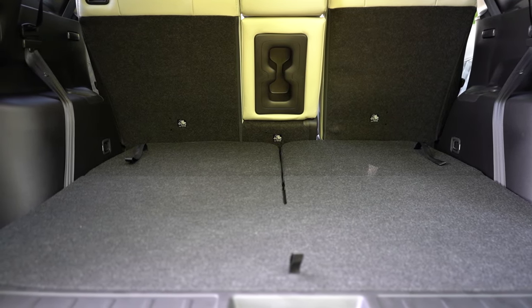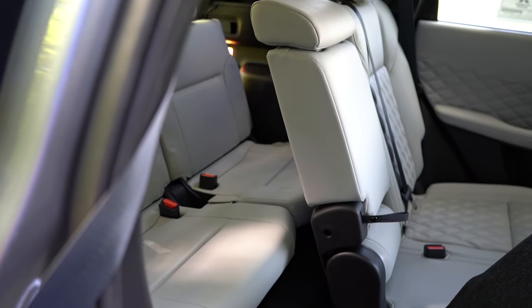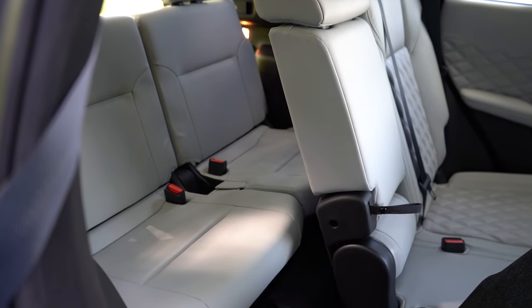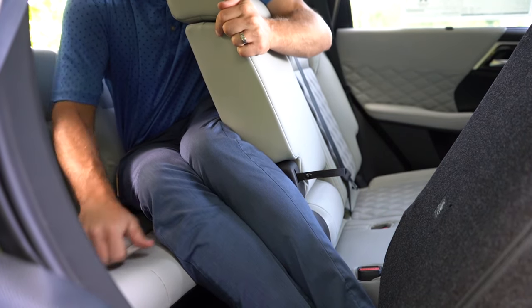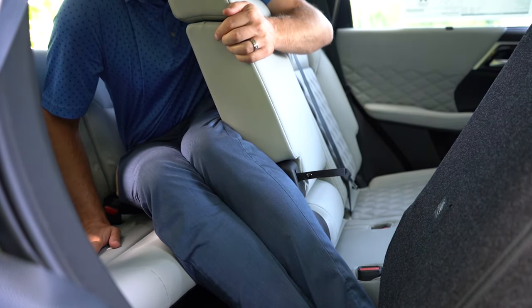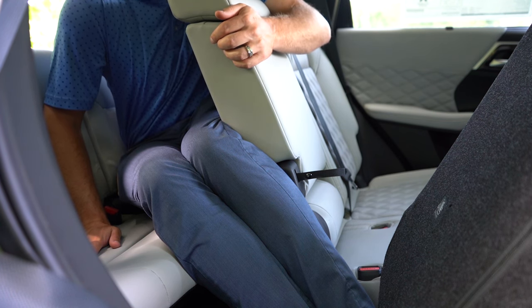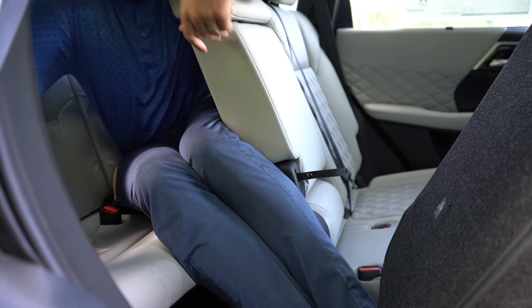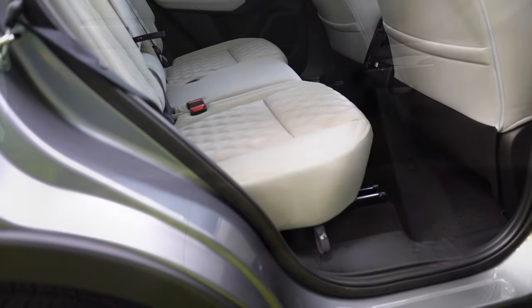Third-row legroom comes in at 28.7 inches. Even at six feet tall, there's not a whole lot of space back there — less space than a Ford Mustang GT. This is really better suited for small children rather than adults. That said, there are cup holders for third-row passengers, which was nice to see.